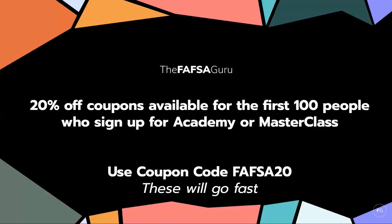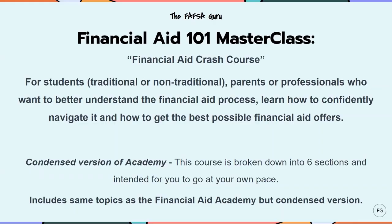For all of you that joined this webinar, I am offering 20% off coupons for the first 100 people who sign up for either my academy or masterclass. You'll simply use the coupon code FAFSA20 during checkout when you sign up for one of the programs and you'll get that 20% discount.